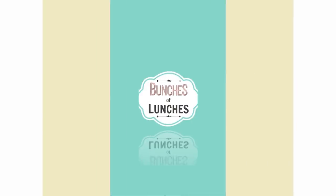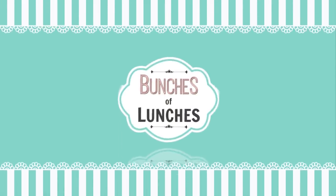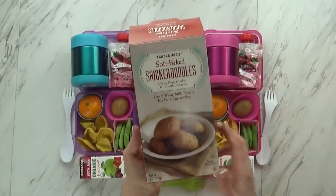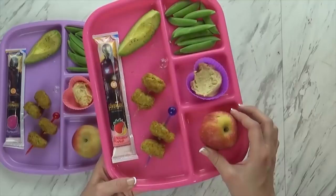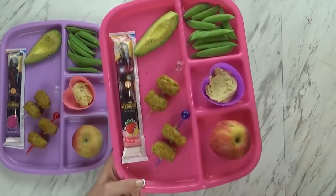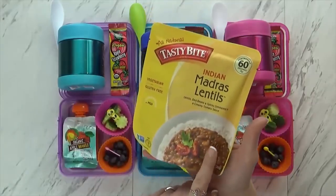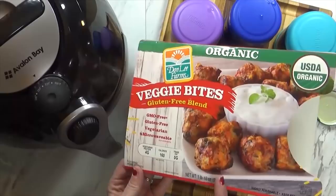Hey guys, it's Jennifer with The Family Fudge and welcome back to Bunches of Lunches. On this channel, we like to share lots of fun lunch ideas, but recently I've had a lot of requests to show some allergy-friendly lunches. And in today's video, we're focusing on gluten-free lunches, and I'm gonna share with you six of our favorites.